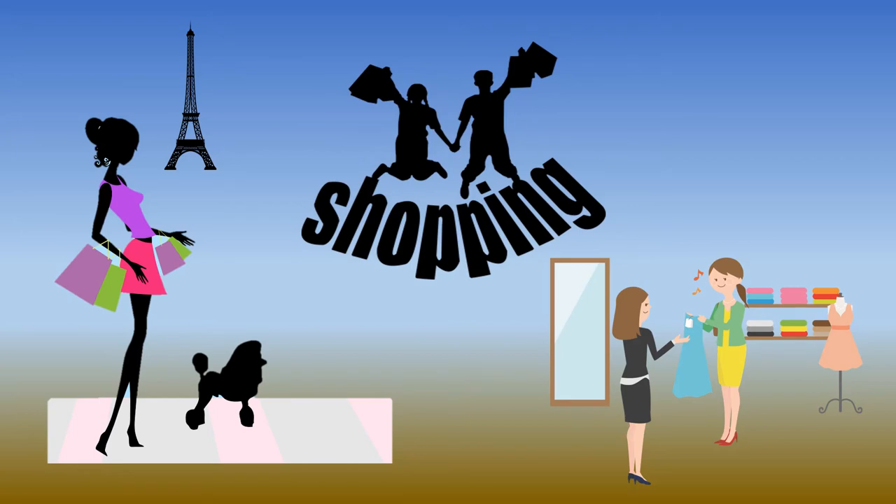Bonjour! Welcome to shopping part 2 — it's lesson 16. We had part 1 last week and we learned how to say clothes, colors, and 'these' in French. Today we continue with a situation in a clothes shop and we will buy something today.